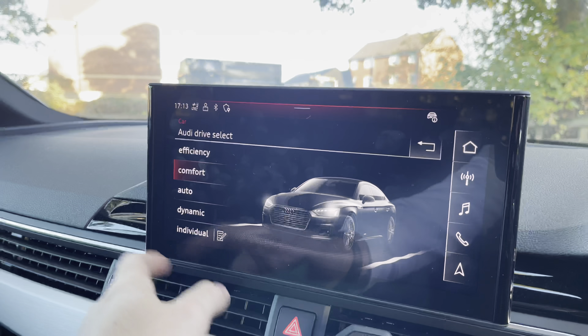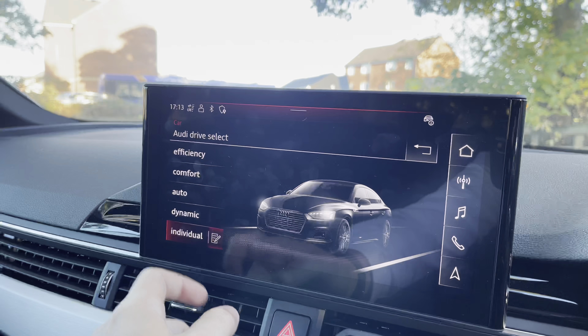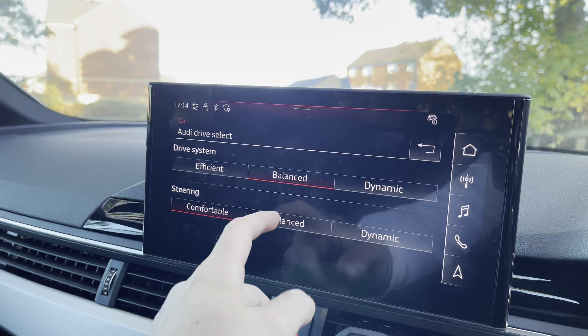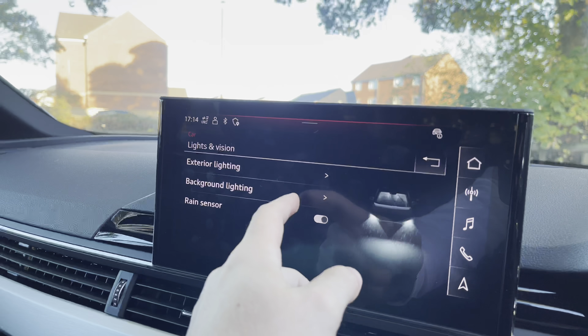The car tab also features the Audi drive select, where you can choose between efficiency, comfort, auto, and dynamic. There is a further individual option which allows you to configure the drive system and steering of the vehicle for a more personalised touch.